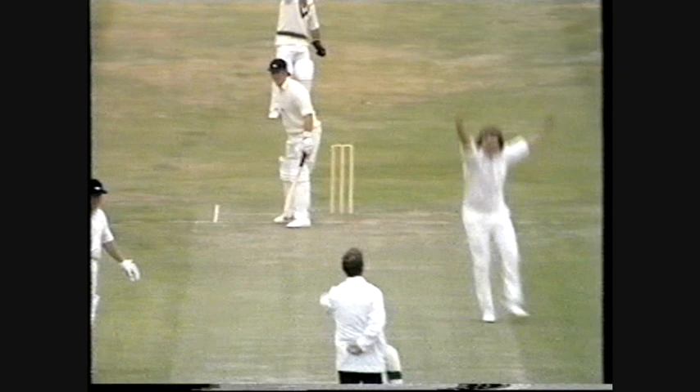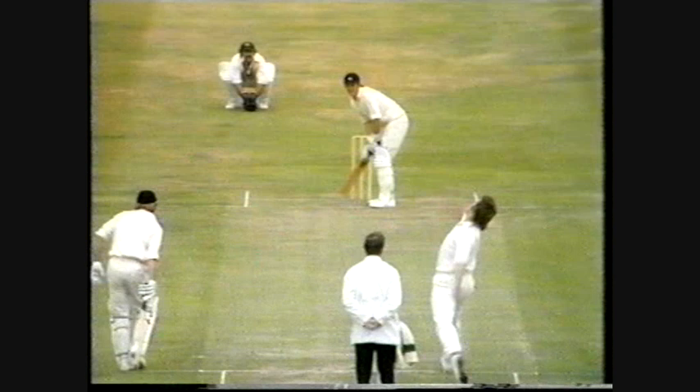It's Gary Gilmore, his second over of the day to Amos. Bold, and that's out. What a good delivery — the in-swinger. The umpire is satisfied. Amos on the back foot. It was going to hit the leg stump.